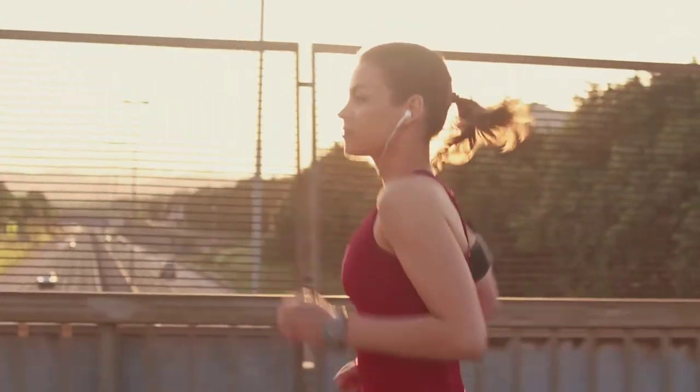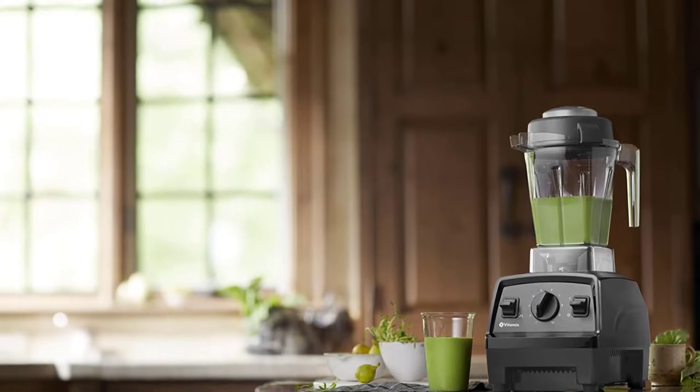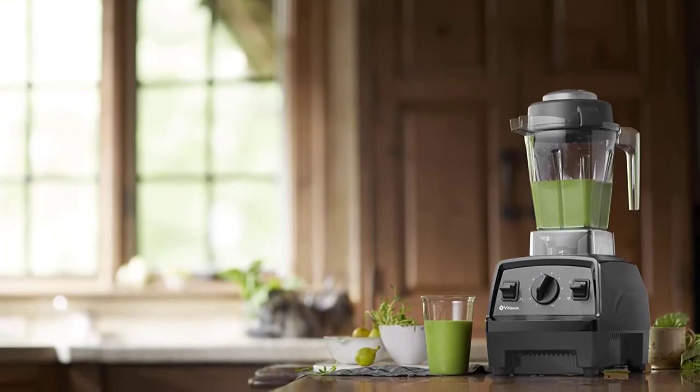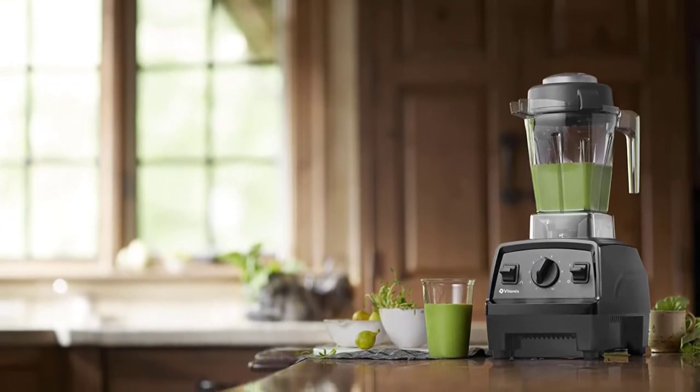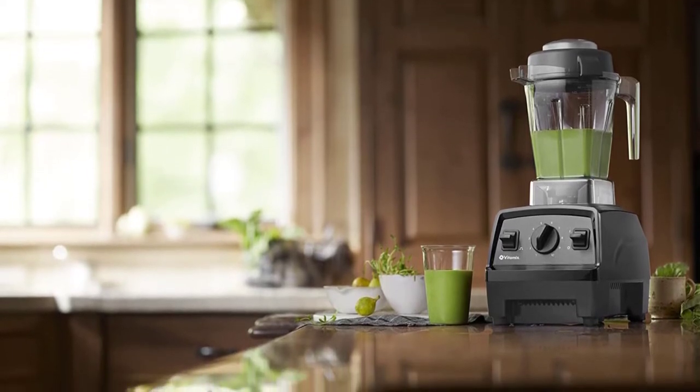If this is you, there's good news. Investing in a quality blender eventually pays for itself and allows you to create your own blends. Start saving money and supercharging your nutrition by shopping our top blender picks.